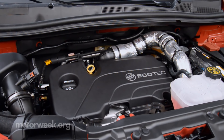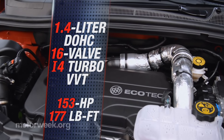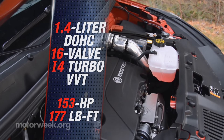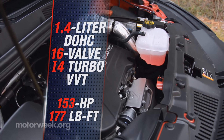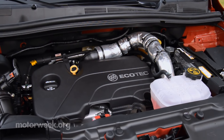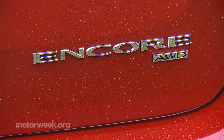For 2016, Sport Touring trim arrived, and with it more power for the 1.4-liter I-4 Turbo. It now outputs 153 horsepower and 177 pound-feet of torque. The 138-horsepower version remains standard, as does a 6-speed automatic transmission. Active on-demand all-wheel drive is available.